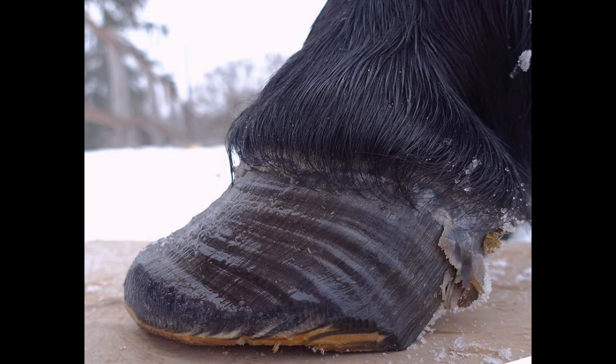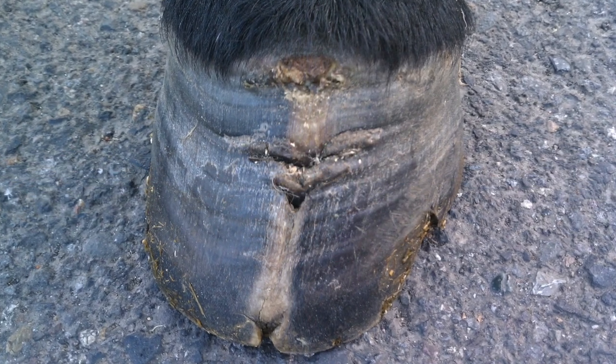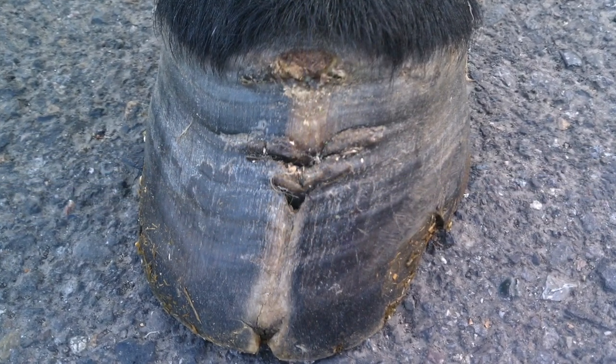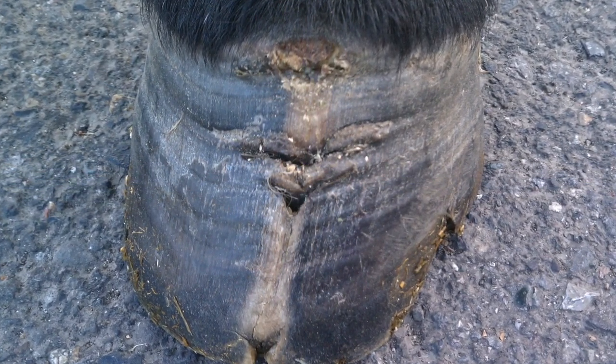When the condition is chronic, irregular growth rings that are wider at the heels than at the toes are evident on the hooves. Chronic abscessing at the toe often occurs. Each horizontal line is where an abscess ruptured at the coronary band, then moved down as the hoof grew.